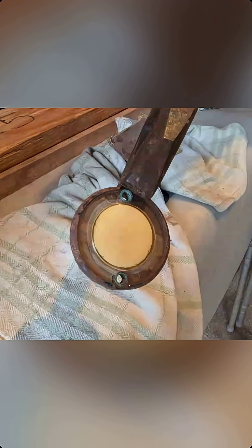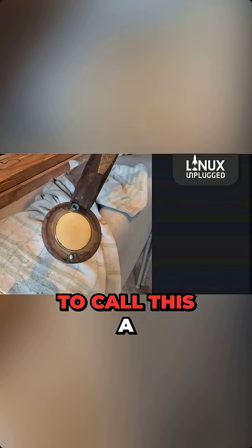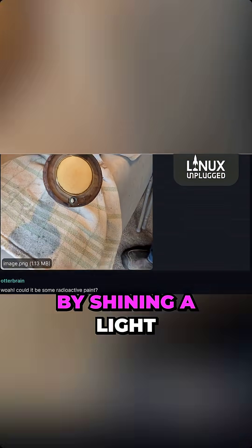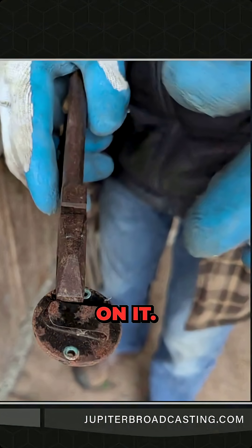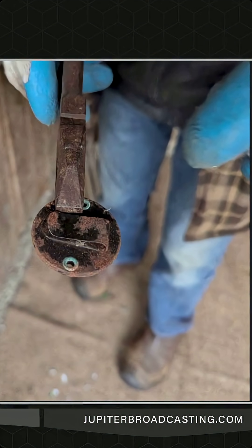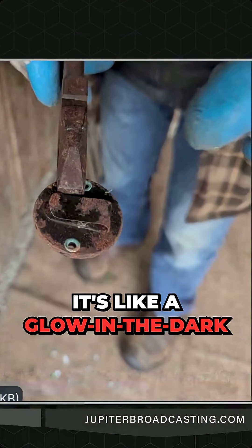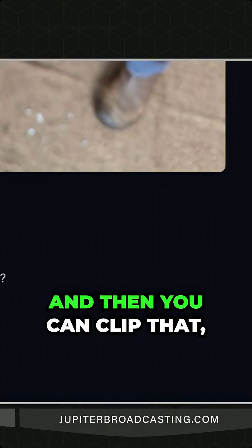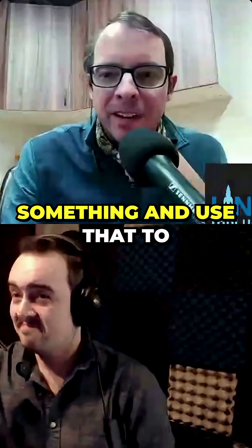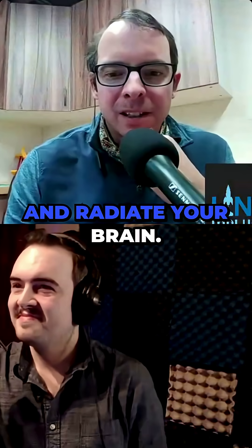I'm gonna call this a very early headlamp — so you can charge it up by shining light on it, kind of like your watch. Some bioluminescent, glow-in-the-dark kind of stuff, and then you clip it on your hat or your jacket or something and use that to illuminate things. Radiate your brain — that's my best guess.